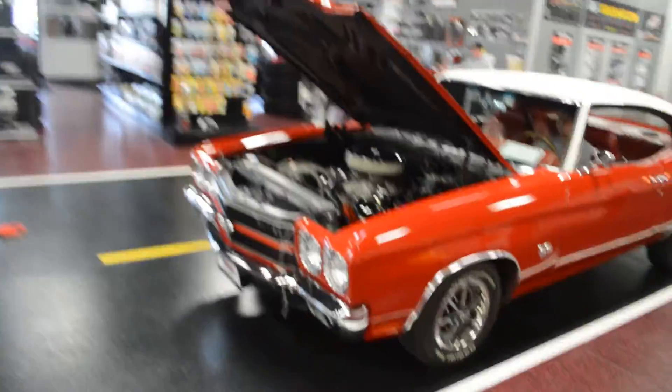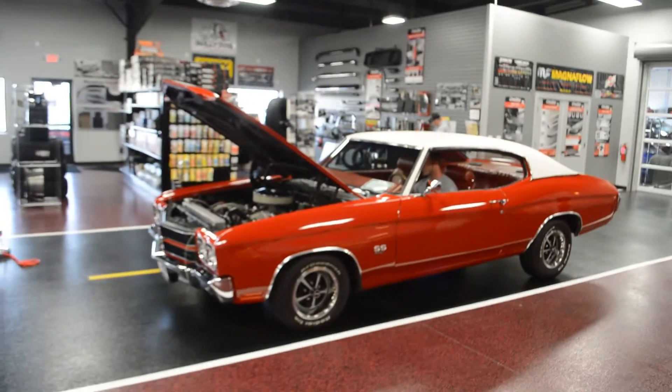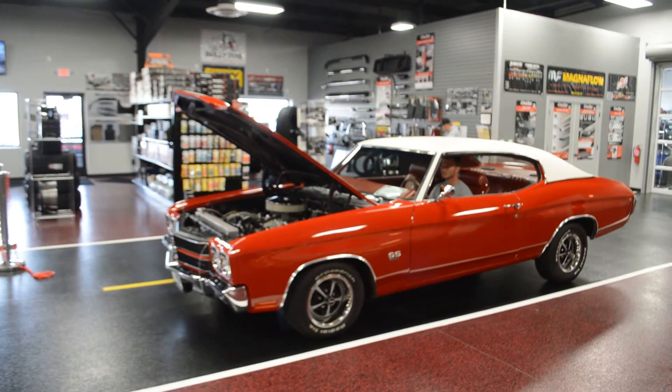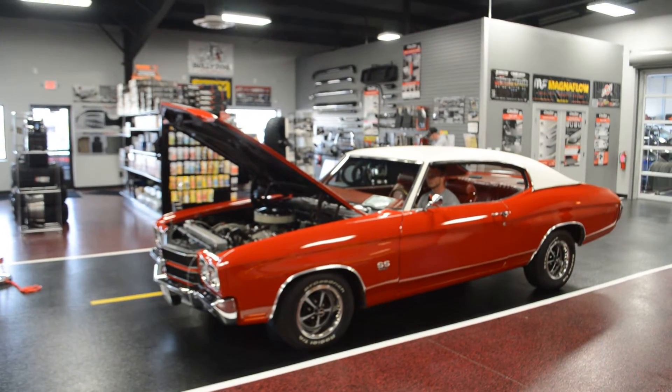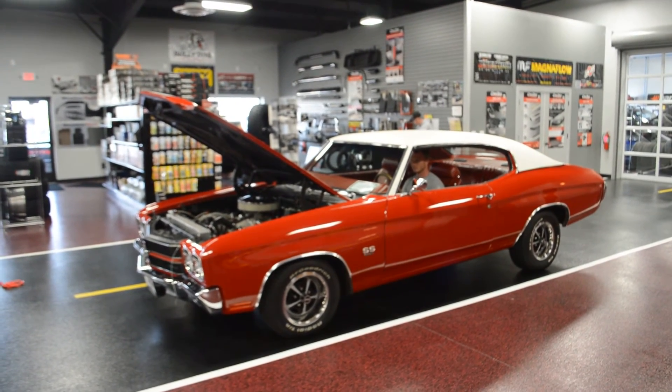That was a quick start up, nice cold start, a couple revs of the 70 SS we just got in on our showroom floor. As always, right below this is going to be a full walk around as well, show you a little bit of the interior. Thanks for watching, guys. Bob, Rides Auto Sales. Have a good one, and we'll see you next time.